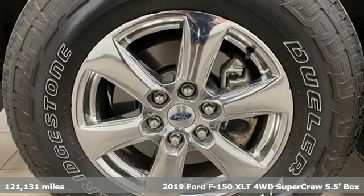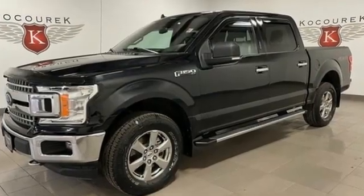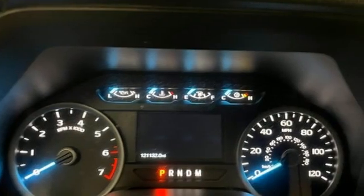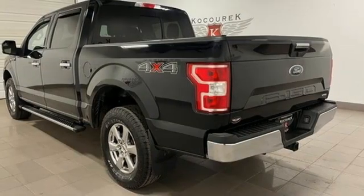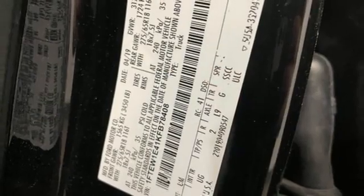It comes nicely equipped with features you'll love: wireless phone connectivity, manual tilting steering column, streaming audio, V6 engine, manual telescoping steering column, two USB ports, external memory control, active grille shutters, four-wheel drive, and Wi-Fi hotspot.